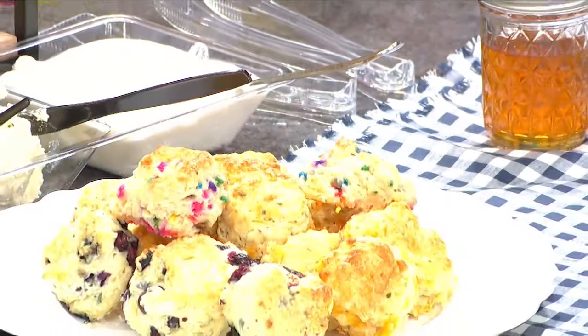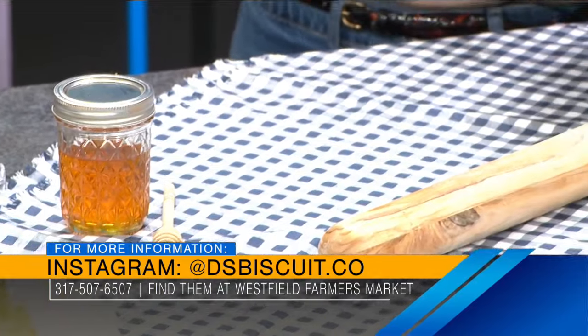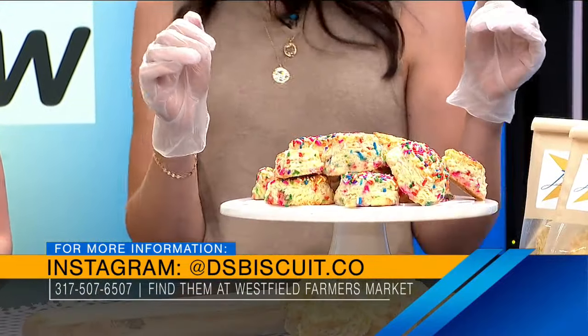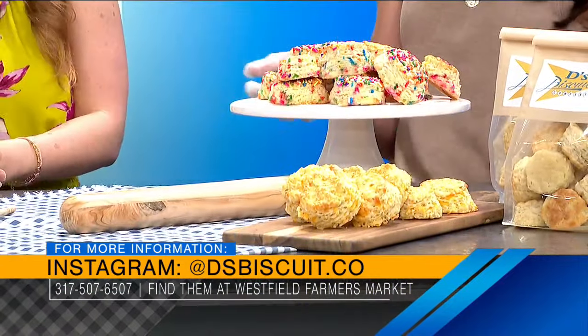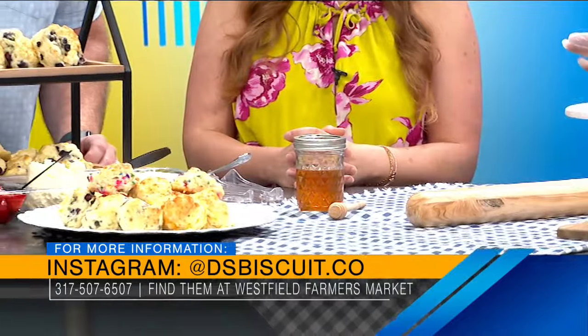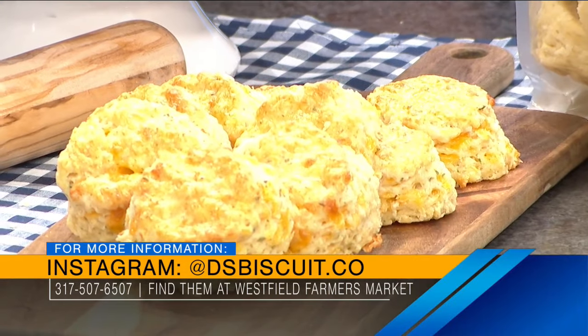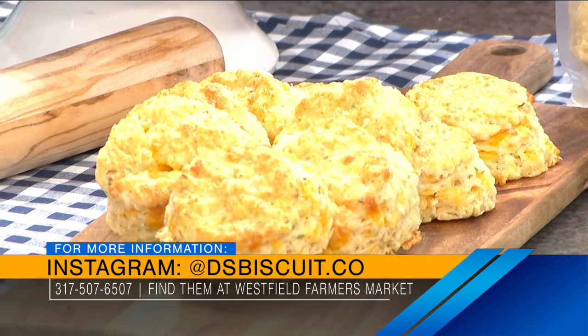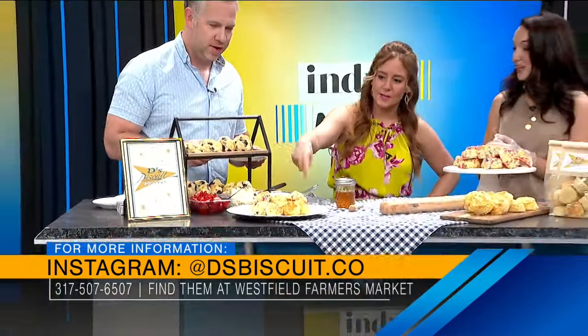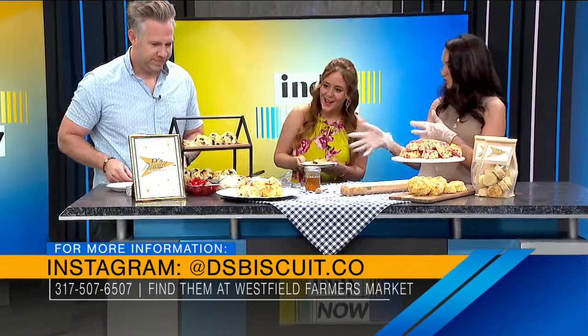When you were rolling in on set, I immediately saw this and wanted everything. It looks so good. Walk us through some of the flavors. So today I brought some of our customer favorites. We have the confetti biscuit, which is basically a classic biscuit but with a little more sugar. We have cheddar bay, which is my take on a Red Lobster biscuit. And then over here we've got blueberry. We have a variety of flavors — I like to ask customers what they want to see. I also brought homemade whipped cream, whipped butter, and strawberries so you can make a strawberry shortcake.